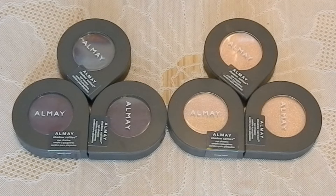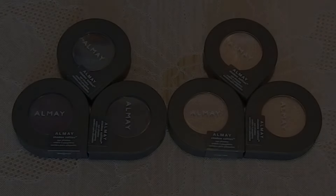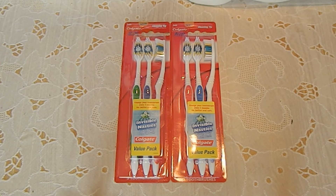The first transaction, I purchased six Almay eyeshadows at $5.29 each. This week they are on sale, buy one, get one half off. I used six $4 off of one coupons, which expire today, making my out-of-pocket free, plus a $0.21 moneymaker.